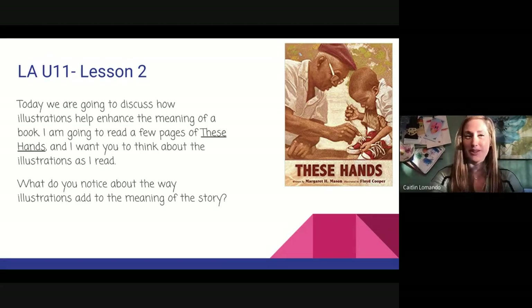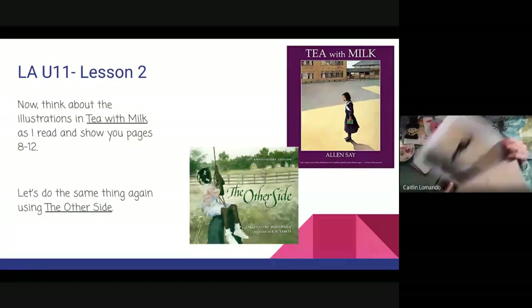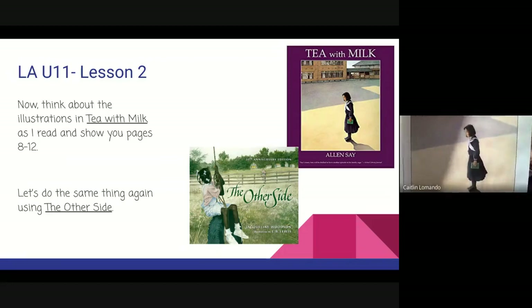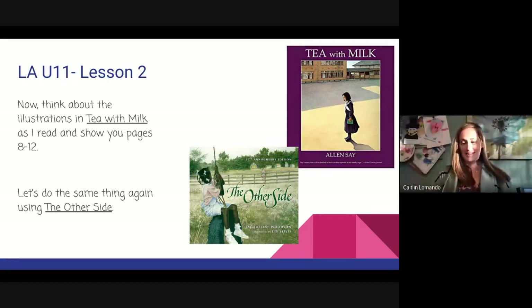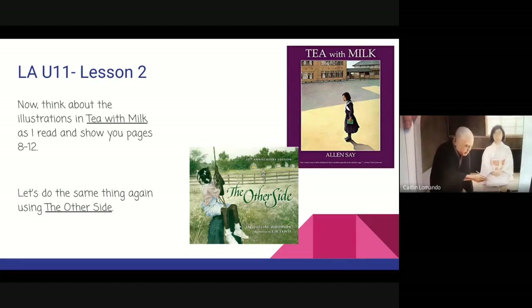Let's look at some illustrations in "Tea with Milk." Here we have our first illustration. What is the author trying to show us? To me it looks as if our character is lonely, all alone on an empty street. Here we have another illustration, and what's happening here is the author is trying to show us how lessons or schooling was very different for May in Japan.